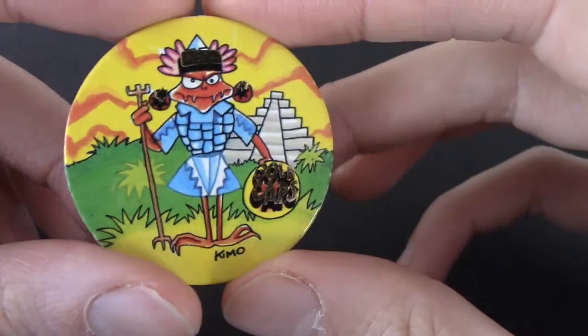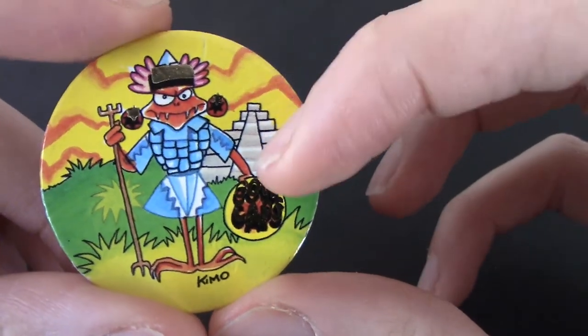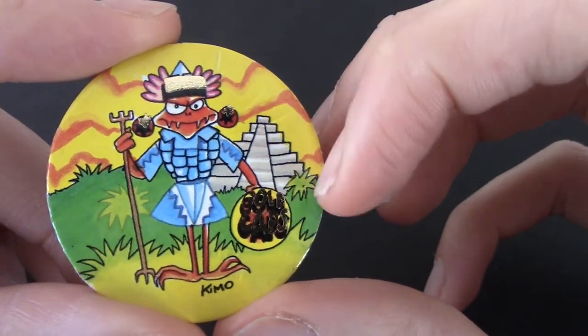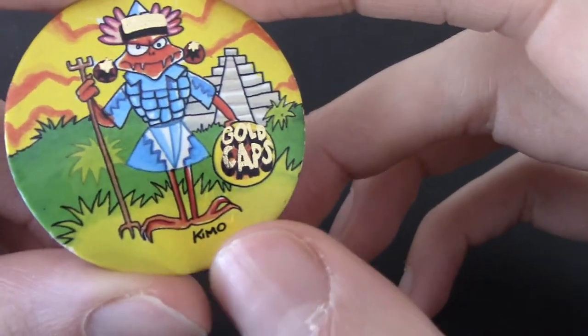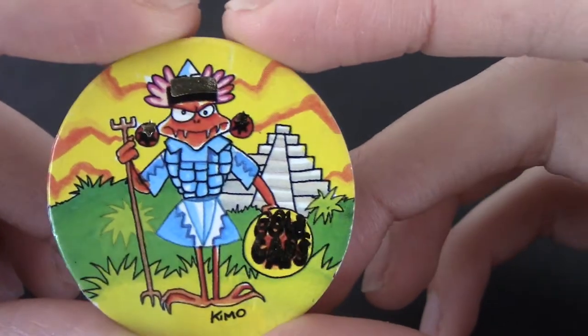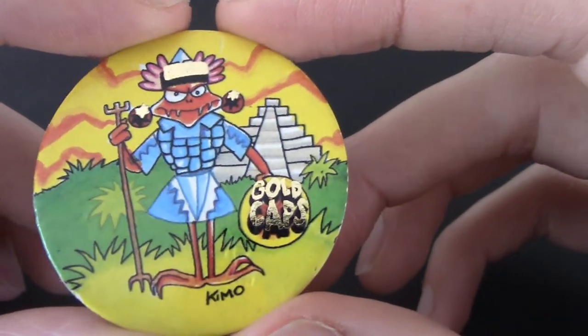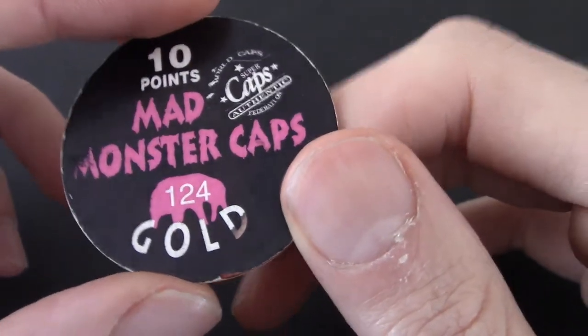We've got a Mayan kind of person — you can tell from the weird pyramids from the Mayan period. It says 'Kimo' there, so Kimo must be the artist, I'm presuming. Gold caps — number 124 gold. Very nice. We've got a decent amount of gold ones; that's pretty cool.